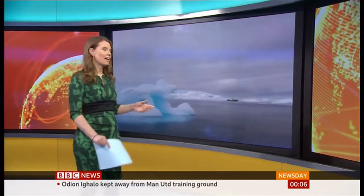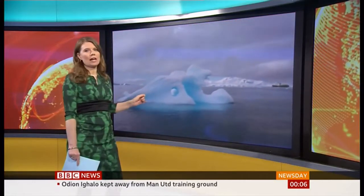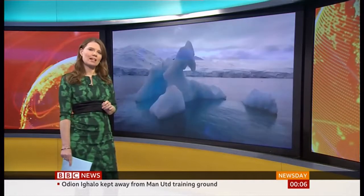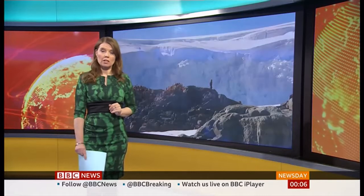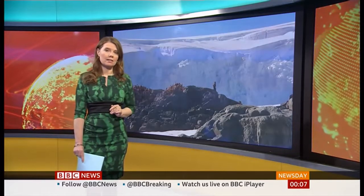Scientists in Antarctica have registered a temperature above 20 degrees Celsius for the first time in history. It was registered on Seymour Island and is almost a full degree higher than the previous record on Cygni Island, back in 1982. Antarctica is the world's biggest reserve of ice, and scientists who collect data every three days from monitoring stations have described the new record as incredible and abnormal.